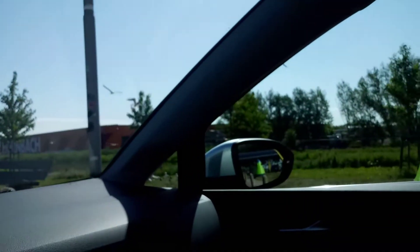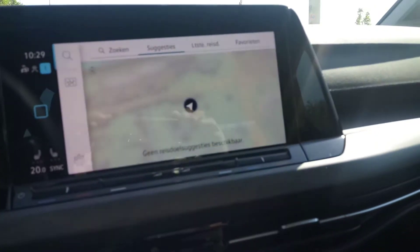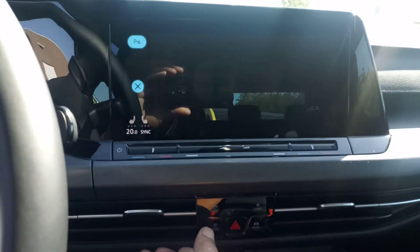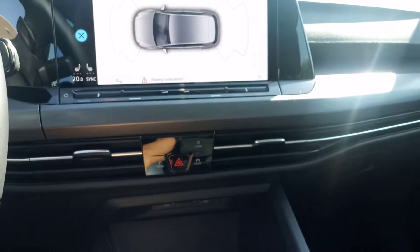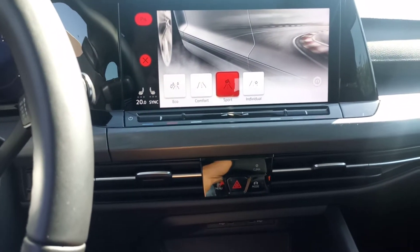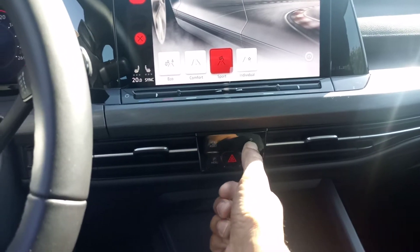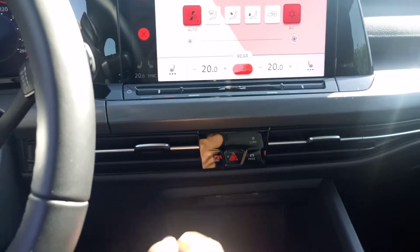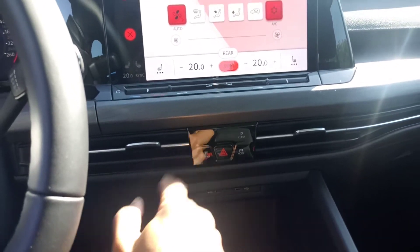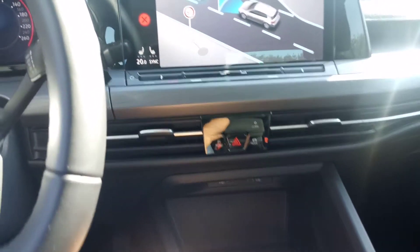The interior looks very crisp and very good. Here you can see the infotainment system. Even though the interior looks very good — very crisp, modern — it also looks very clean, very clear, and very easy to operate.